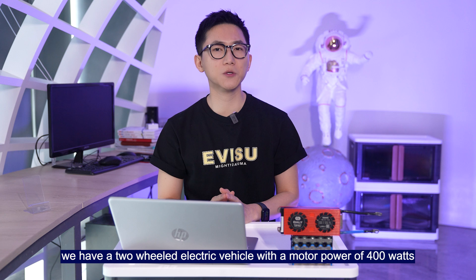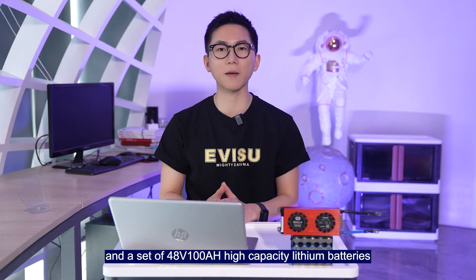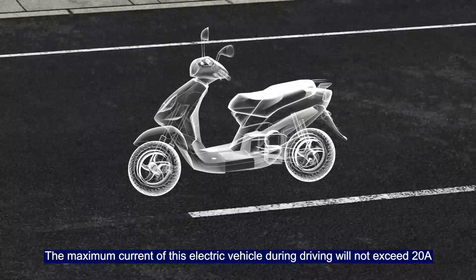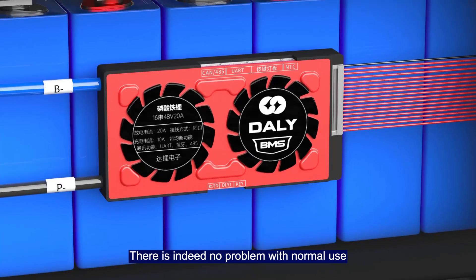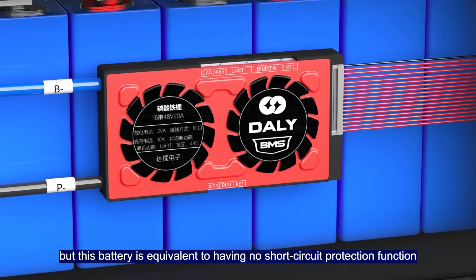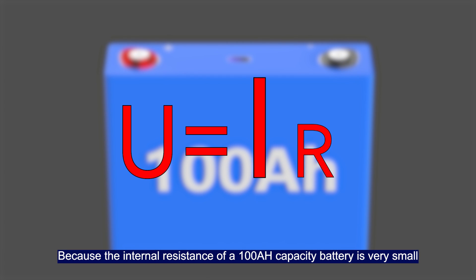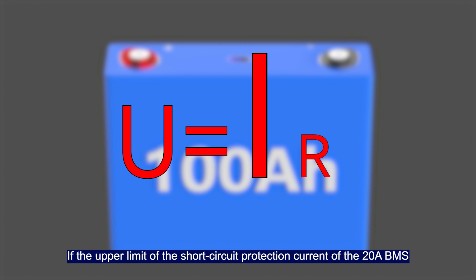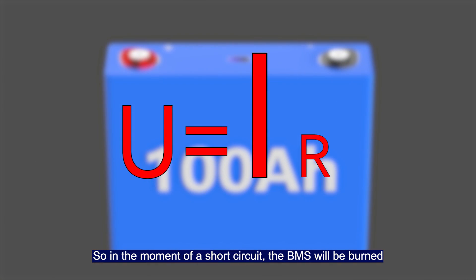Here's an example. Consider a two-wheeled electric vehicle with a motor power of 400W and a 48V, 100Ah high-capacity lithium battery. The maximum current during driving will not exceed 20A. According to the BMS matching formula, a 20A BMS is sufficient for normal use, but this battery effectively has no short circuit protection. Because the internal resistance of a 100Ah battery is very small, the short circuit current will be very high. If the upper limit of the short circuit protection current of a 20A BMS is calculated at three times, it's not yet 100A — so in the moment of a short circuit, the BMS will be burned.